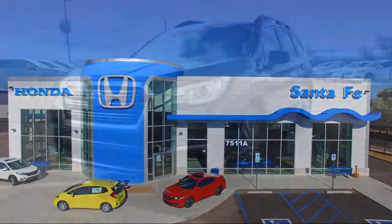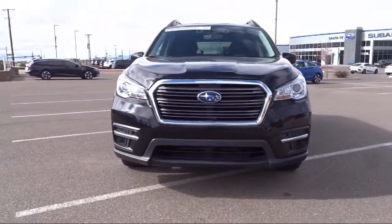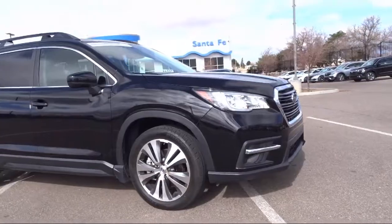It comes equipped with navigation, all wheel drive, keyless entry, heated door mirrors, rear view camera, fully automatic headlights, dual front side impact airbags, and a roof rack.